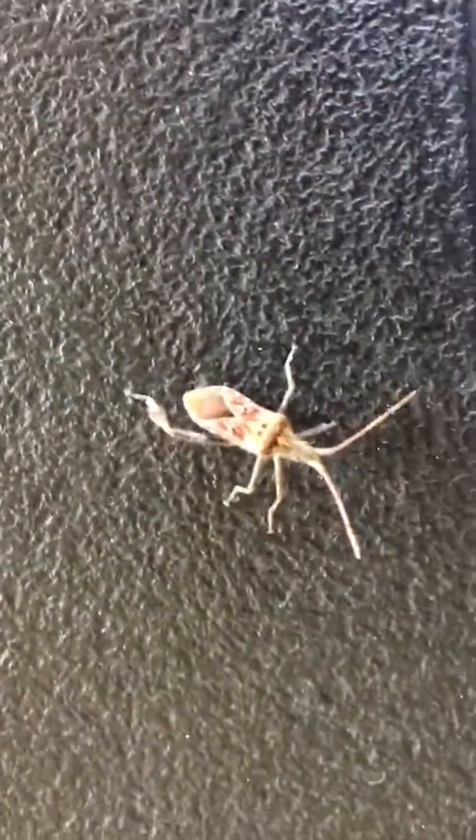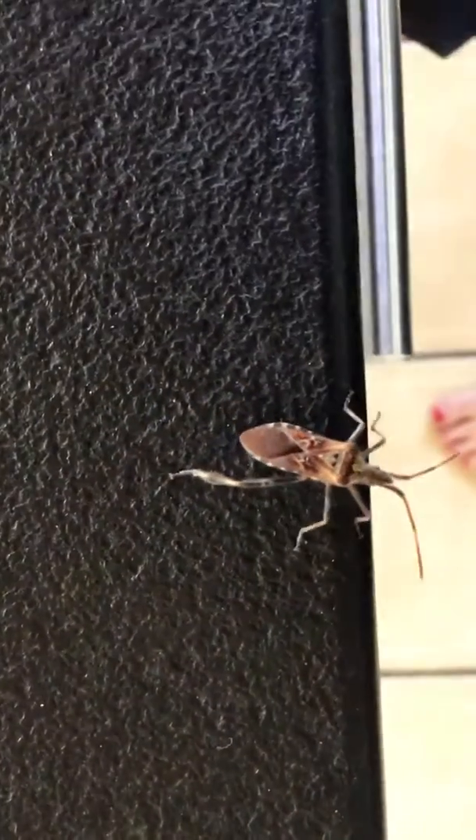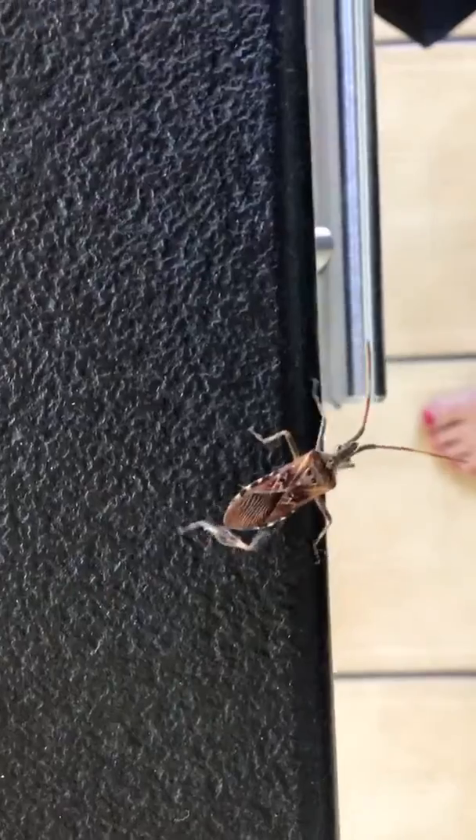He doesn't like the smell of me. And he has normally six legs, three on each side. But he seems to have lost one of his back legs.